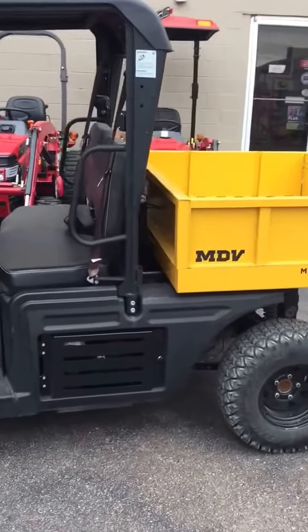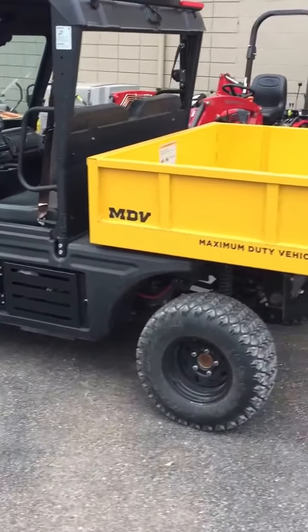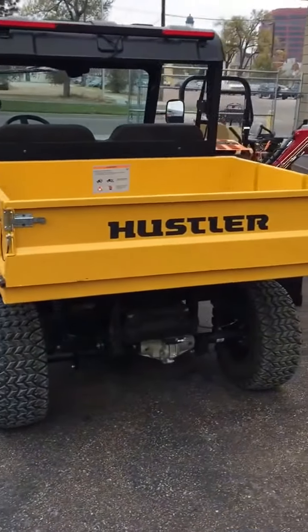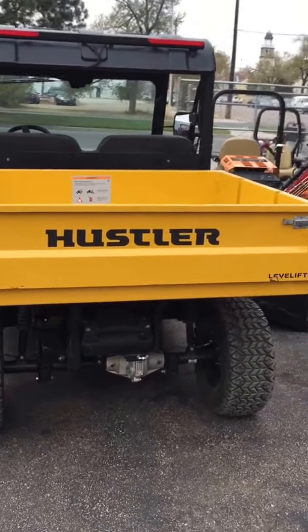It has over a thousand cc's with a liquid-cooled diesel engine, giving you plenty of power to move you and your cargo, whether you're towing, lifting, or hauling in the bed of the vehicle.